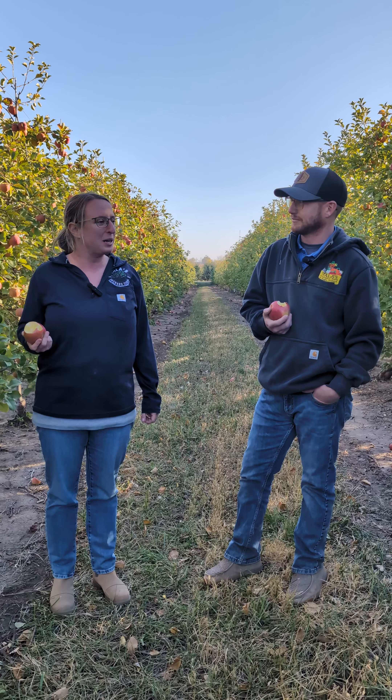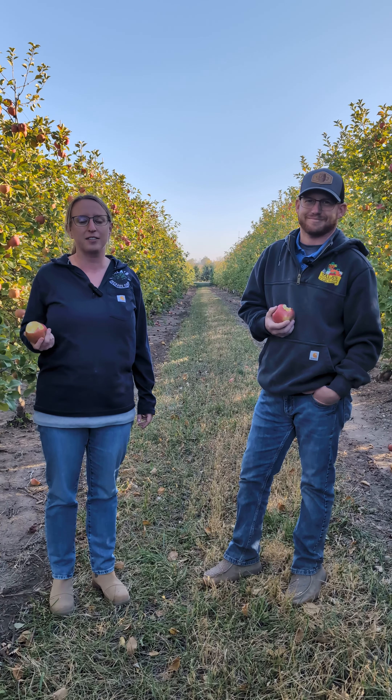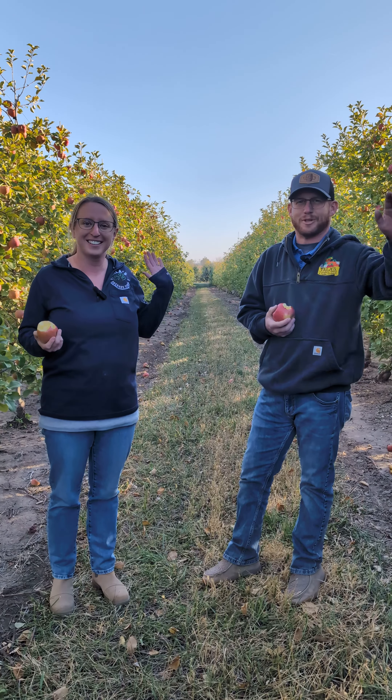Well, with that, we hope to see you guys apple picking this weekend — get your Evercrisp apples and happy harvest!